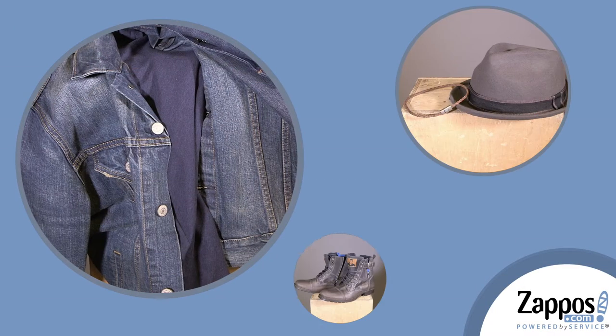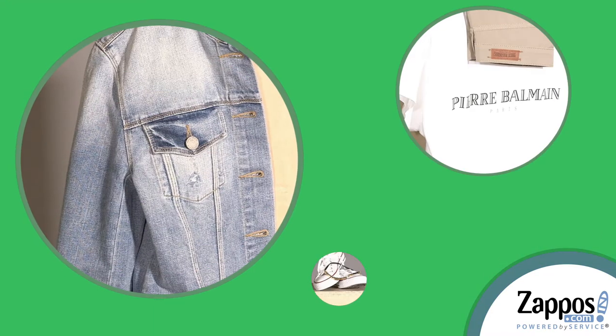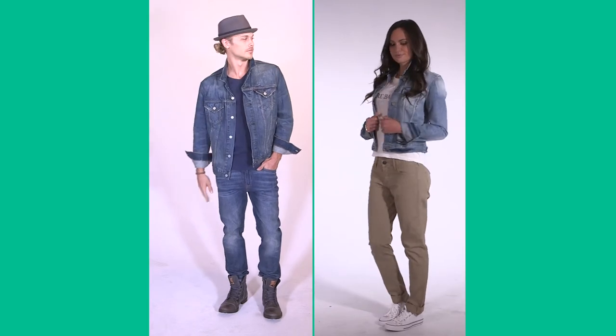In case you haven't received the memo, denim is hotter than ever this season. From the versatile denim jacket to the timeless blue jeans, we're showing you how to make the most impact with key denim pieces. And yes, there are even ways to make denim on denim work in your wardrobe without risking the whole Canadian tuxedo look.